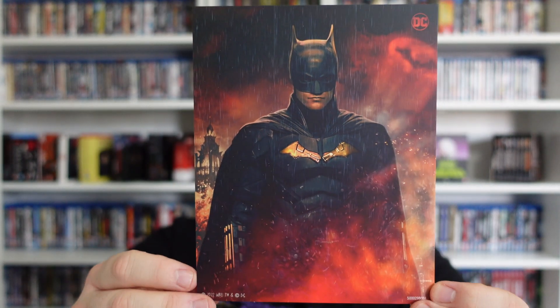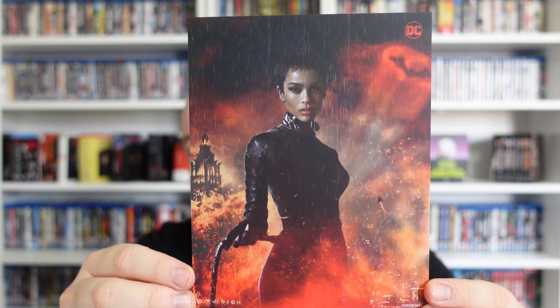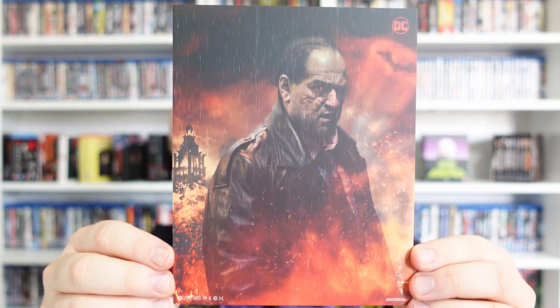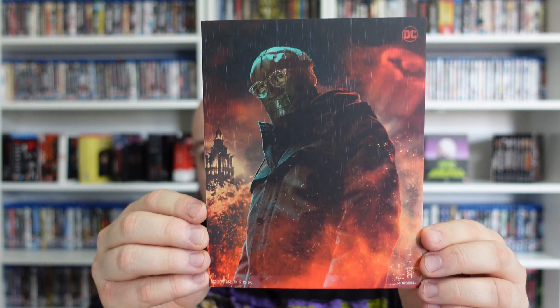These will be the postcards and poster, I'm assuming. All of these are very nice. In there is a Batman, Zoë Kravitz as Catwoman, Colin Farrell as Oswald Cobblepot — the Penguin — and Paul Dano is the Riddler. So that's them.